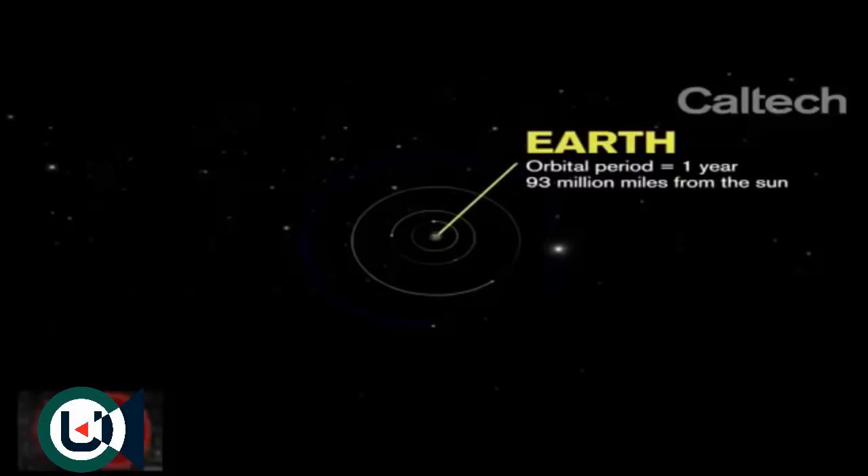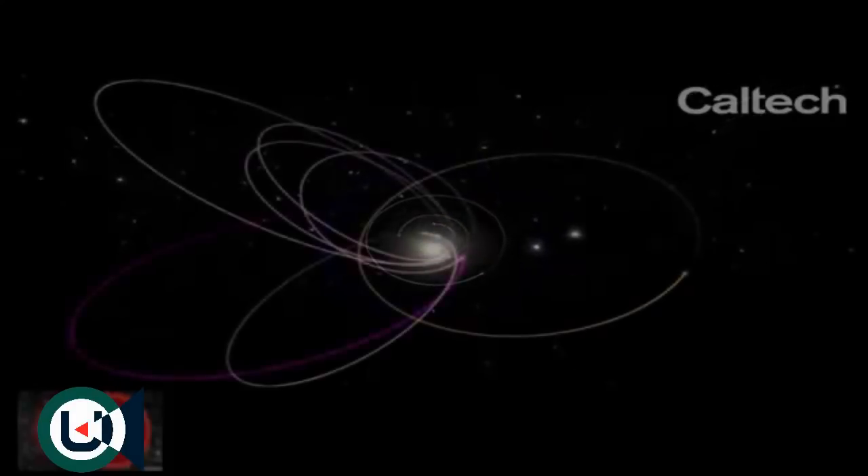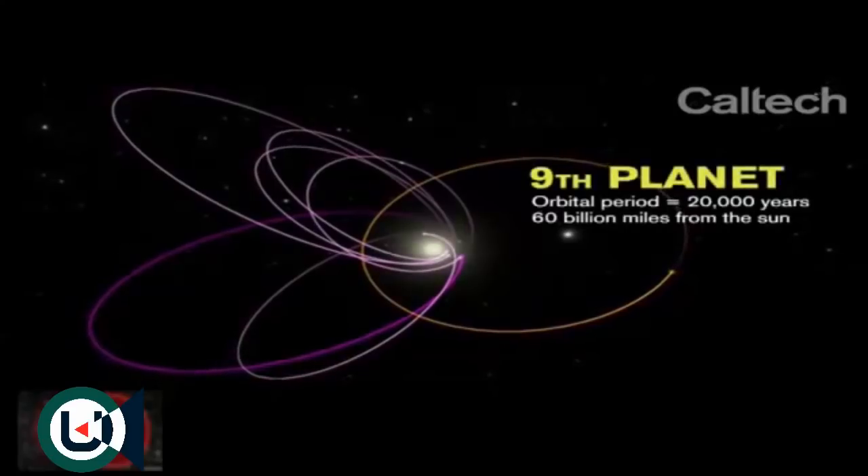The orbital period of Earth is one year. The orbital period of Jupiter, the big player in our solar system, is about 10 years. The orbital period of this putative ninth planet is 20,000 years. We have nothing like it in the solar system, so it's new for us.